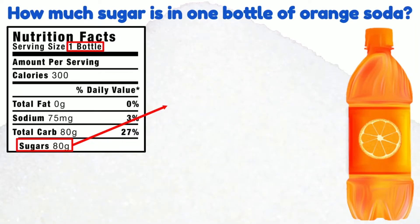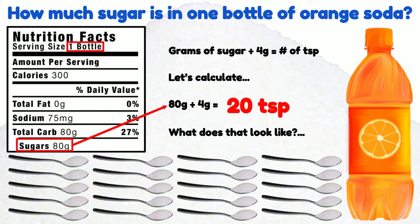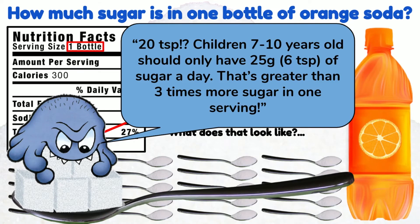How much sugar is in one bottle of orange soda? Let's do the math. Four grams of sugar equals one teaspoon of sugar. If there are 80 grams of sugar in this soda, we divide that by four to find out there are 20 teaspoons of sugar. Children 7 to 10 years old should only have 25 grams or six teaspoons of sugar a day. The amount of sugar in this soda is more than three times greater than the daily amount they should have.